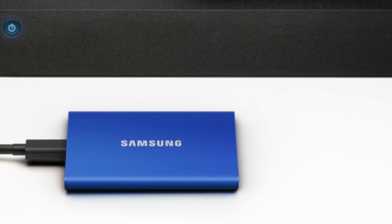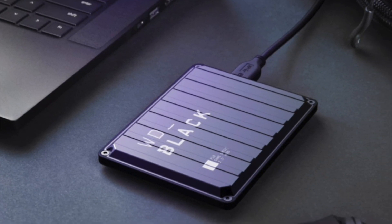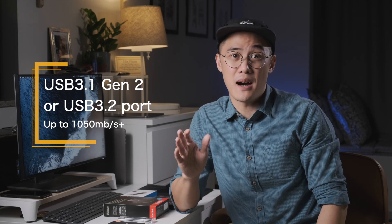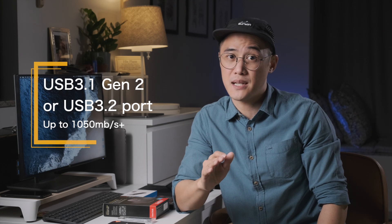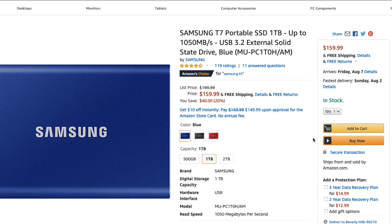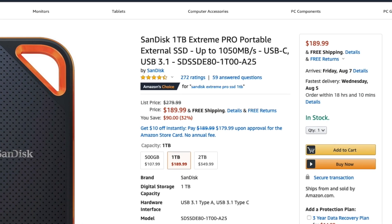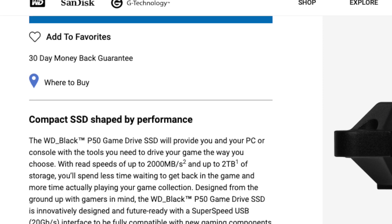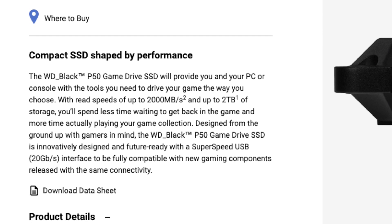For the purpose of this video, I'll focus on their faster models, namely the Samsung T7, SanDisk Extreme Pro, and Western Digital Black P50. These models are frequently rated as some of the best performing external SSDs, as they're equipped with either a USB 3.1 Gen 2 or USB 3.2 port. These drives are also marketed as having transfer speeds of up to 1050MB per second, or even higher. At the time of filming, the 1TB variants for these models come in at $160 for the Samsung T7, $190 for the SanDisk Extreme Pro, and $243 for the Western Digital Black P50. The Western Digital being the most expensive, claiming transfer speeds of up to 2000MB per second, which is twice as fast as the Samsung and SanDisk drives.